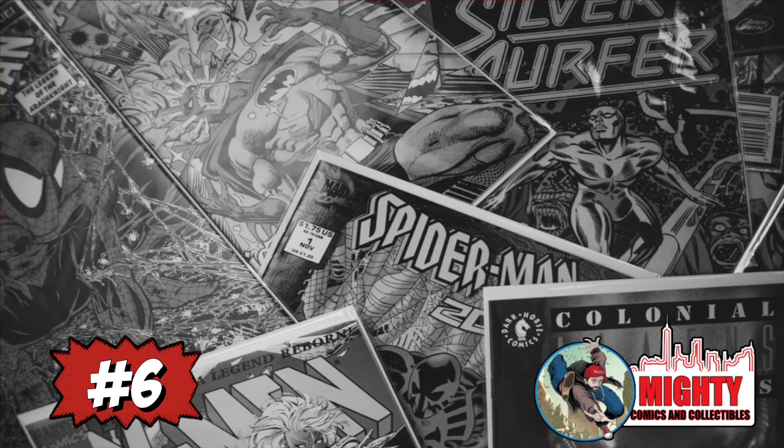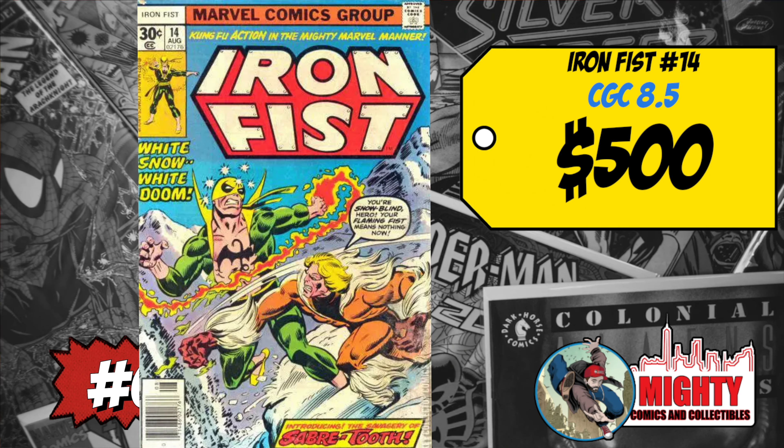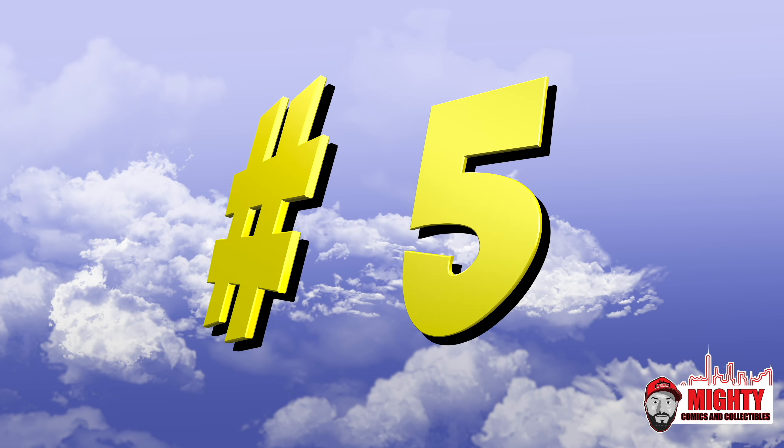At number 6, back on the list, is Iron Fist #14, the first appearance of Sabretooth, Wolverine's arch nemesis. A CGC 8.5 sold for $500, up 8% over average; a CGC 7.5 sold for $360, up 1%. This is on my undervalued list — first appearance of Sabretooth is too cheap not to own, especially a 7.5 for $360. One of my favorite X-Men villains, this is a must-own at current value.